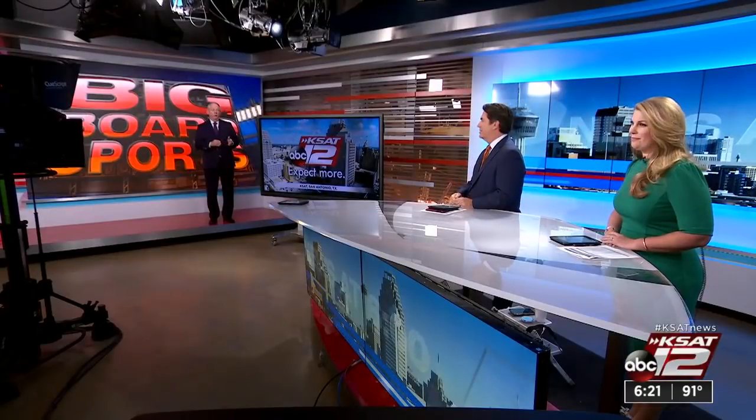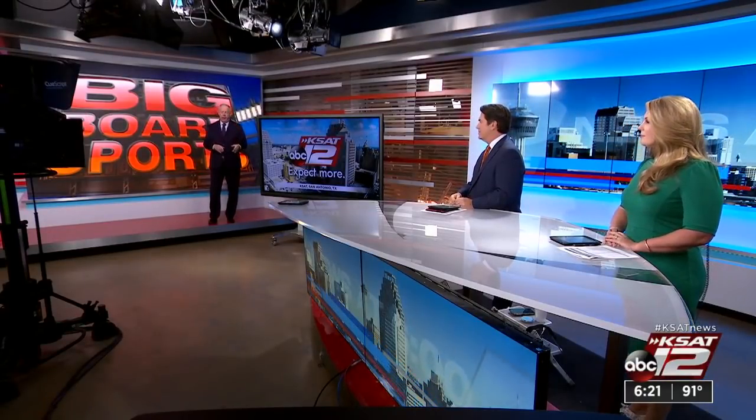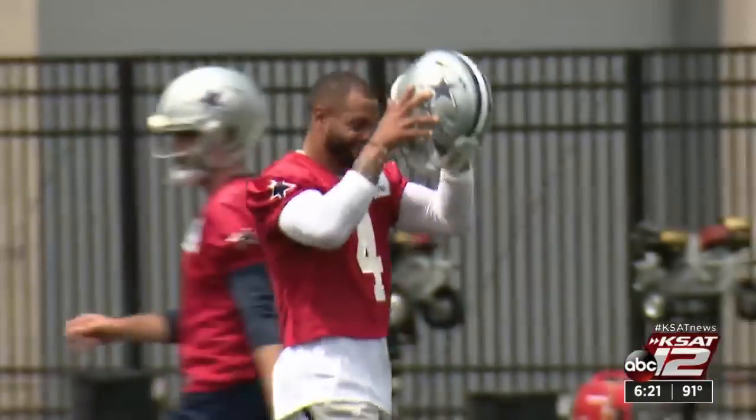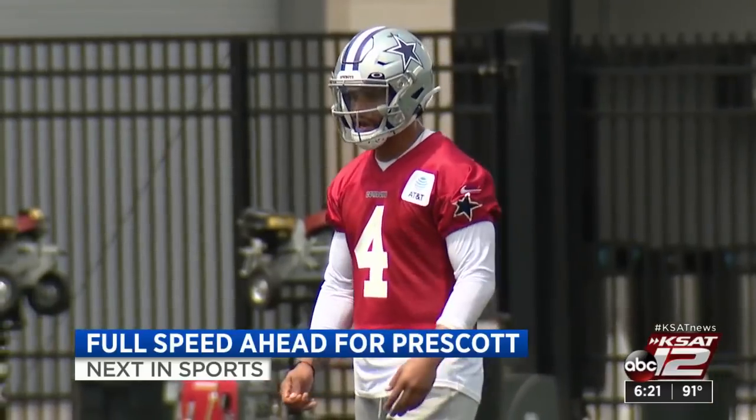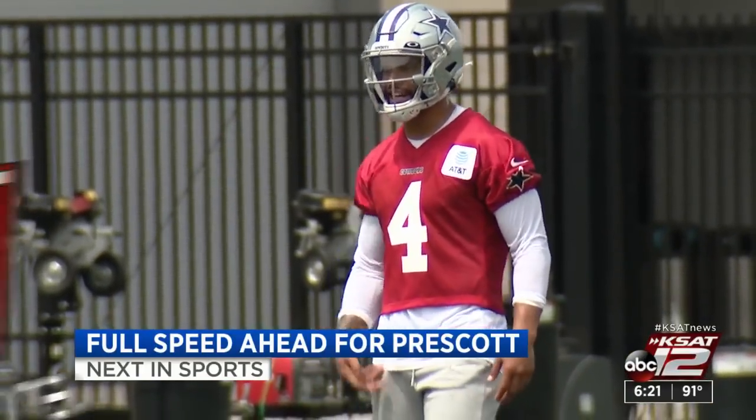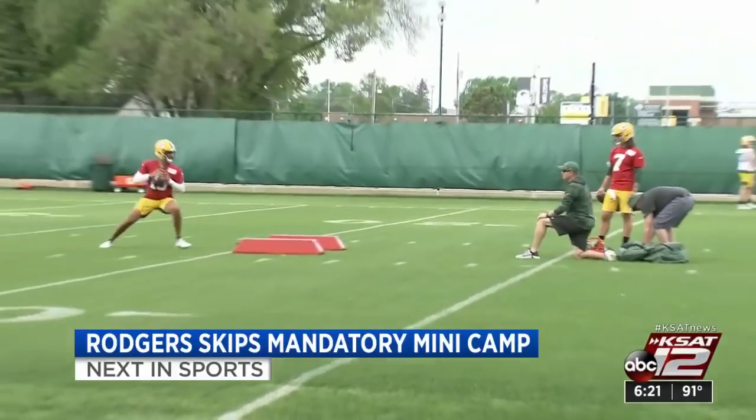Is the Cowboys QB1 ready? According to head coach Mike McCarthy, it's full speed ahead. We have the latest update on Dak Prescott as they open their mandatory minicamp today. Also, Aaron Rodgers is now officially a holdout for the Green Bay Packers.